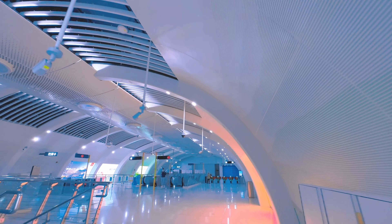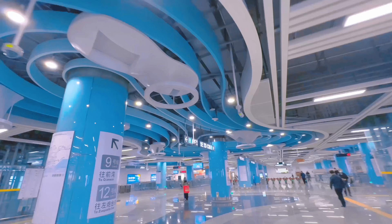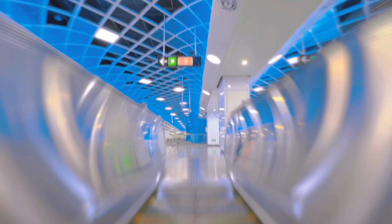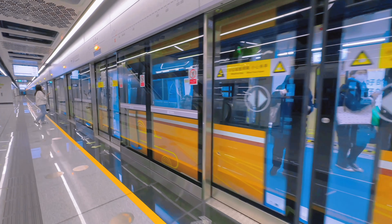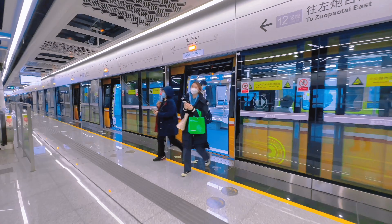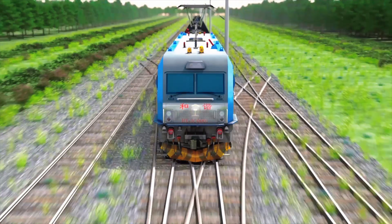Most of the major metropolises in China have modern, fast and convenient metro systems for their residents. However, when planning mass transit systems for smaller cities, authorities found that subway and light rail transit systems were too disruptive. So they came out with a clever solution.